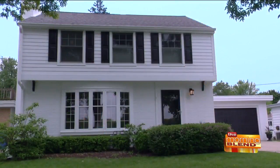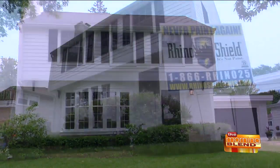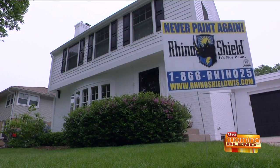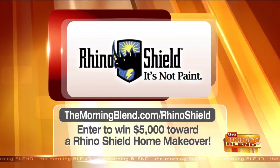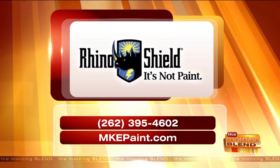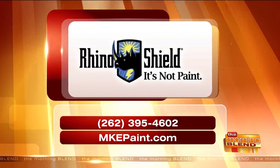When I pull into my driveway, I'm so excited to see my house — it's not embarrassing. We love pulling into the driveway, seeing the transformation from start to finish, the beautiful before and after pictures. We love giving that to our customers. And the best news, Molly — you'll never have to paint again. Guaranteed. You can enter to win $5,000 toward your own home makeover at morningblend.com/rhinoshield. To get in touch directly for a consultation, call 262-395-4602 or visit mkepaint.com. My neighbor left for work and came home that night — the majority of painting is done in a day — and she said it was like magic.